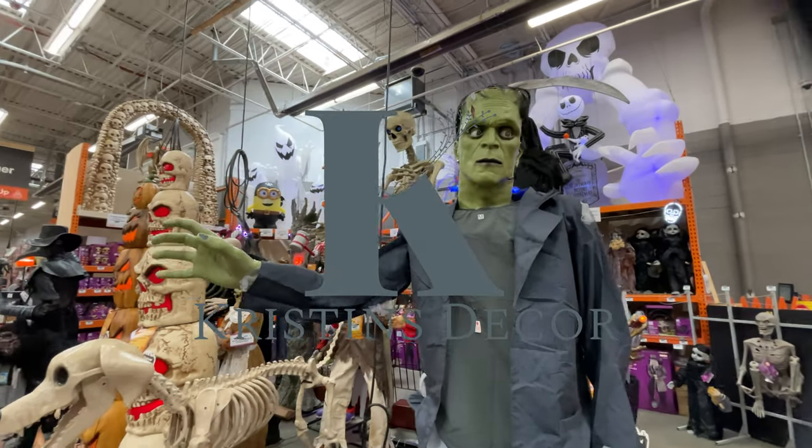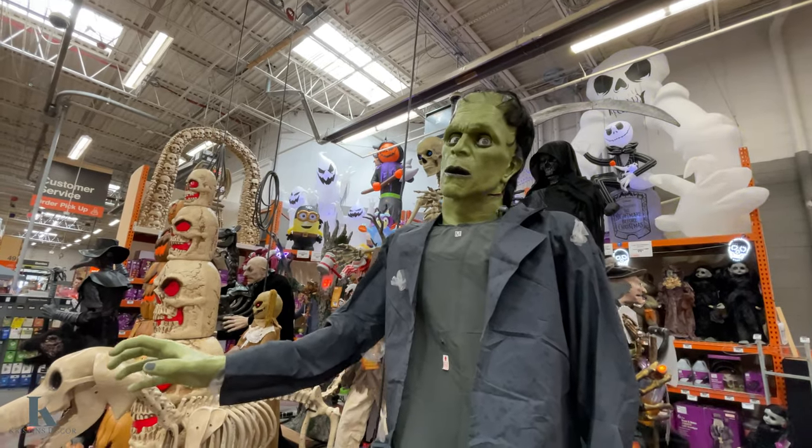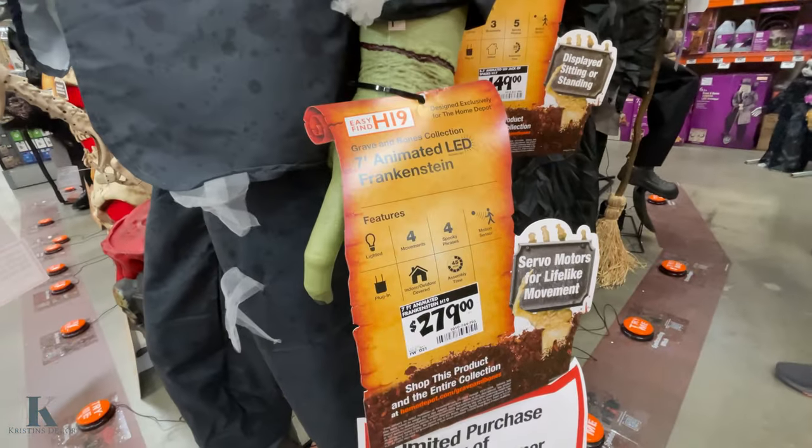So we're at Home Depot. Look at Frankenstein — look at his cool eyes, he's awesome looking. He's $279.